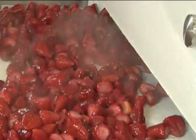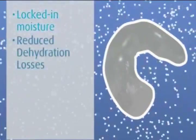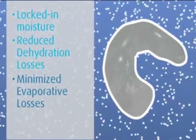The result is increased throughput and less degradation. The Cryo-Line CW freezer delivers a superior crust freeze to the outer portion of IQF products, locking in moisture, reducing dehydration losses, and minimizing evaporative losses.